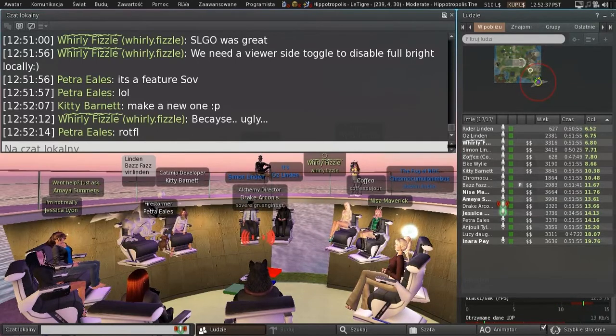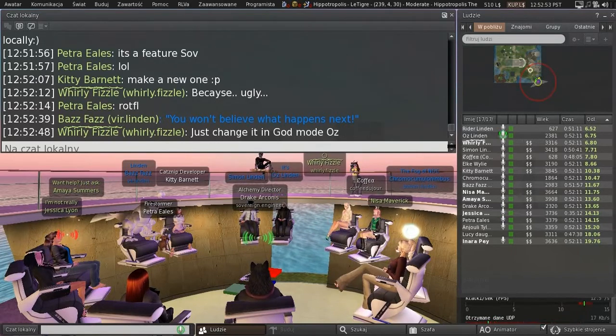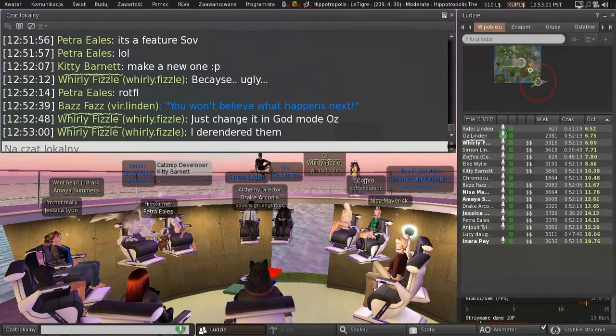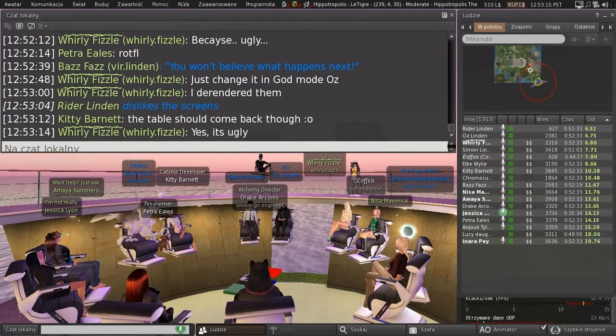I should just gently untick the Fullbright box on this thing and it would look so much better. I'm trying to decide whether to put the screens back. I re-rendered them a long time ago. I actually removed them recently because the problem with media on a prim is that bloody URL thing that hovers over the top of everything, and it doesn't scale when you zoom in and out.